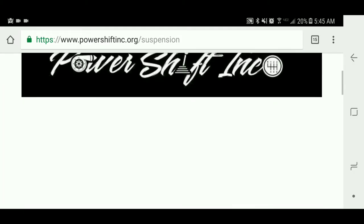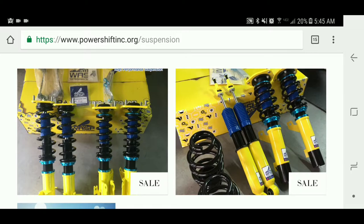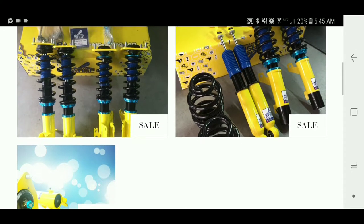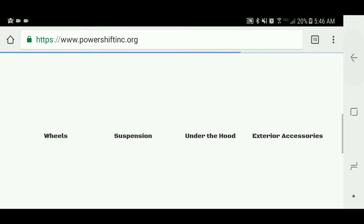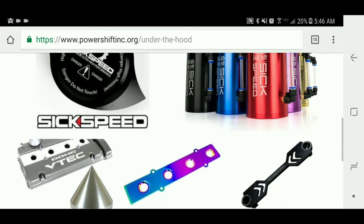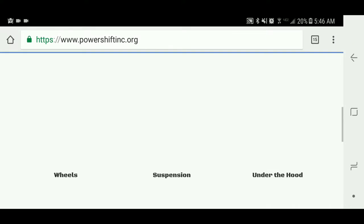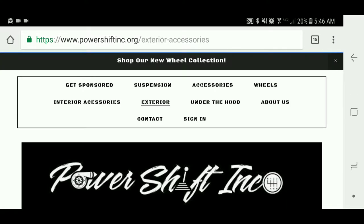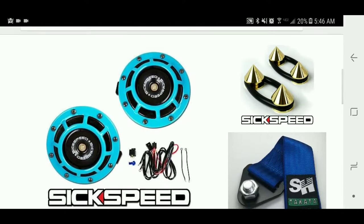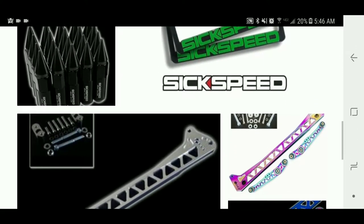Suspension — right now all we have up is Audi, Mercedes, and BMW. Under the hood: radiator cap, catch cans, oil cap, spark plug cover, battery tie down.